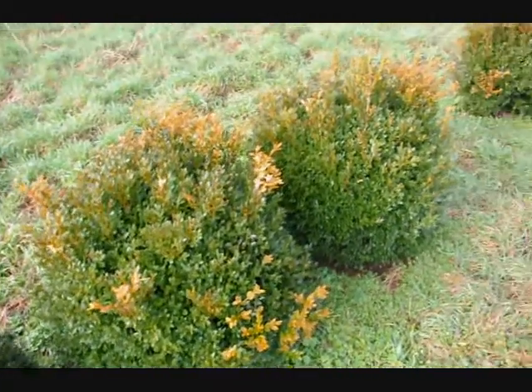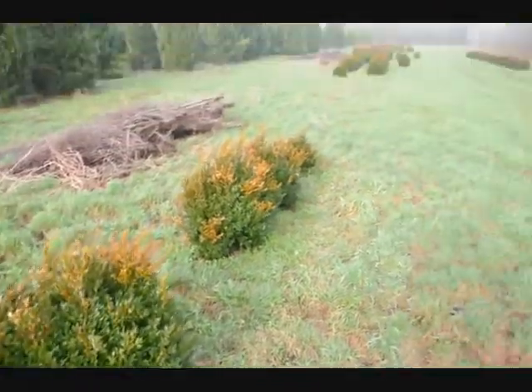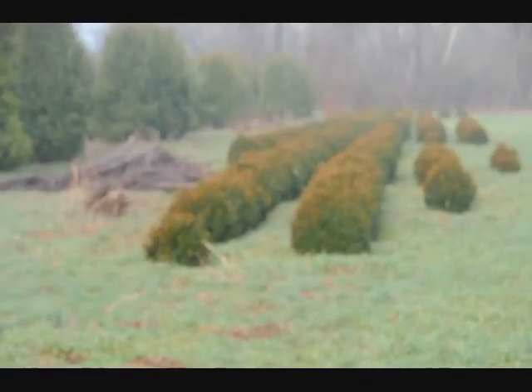These are Green Velvet boxwoods, these are about 36 inches. You can see down there we have quite a few more of them, so give us a call at 215-651-8329.